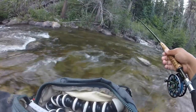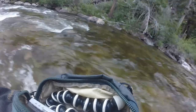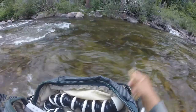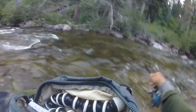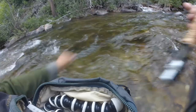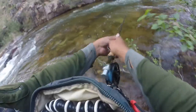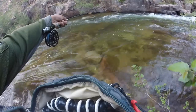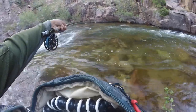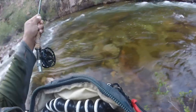Pretty little rainbow. Another one — dropped them again. Two drops out of this hole. Here we go — nice brown, putting up a good little fight. Oh yeah.